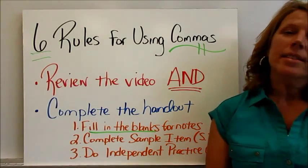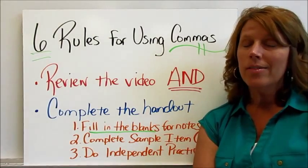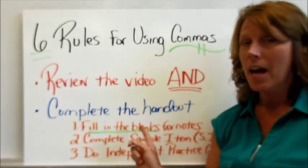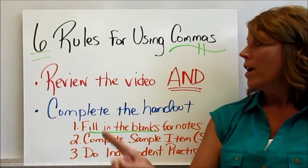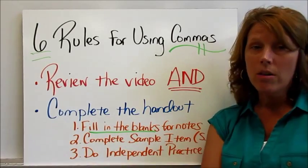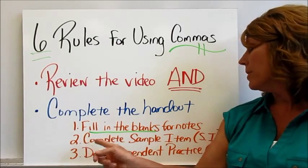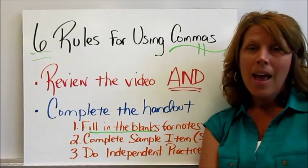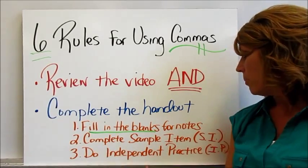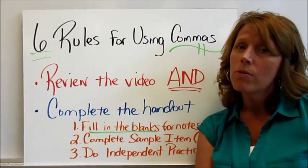Hello everyone, today we're going to be talking about six rules for using commas. You will be reviewing the entire video and completing the handout, so make sure you have your handout before you get started. You're going to be filling in the blanks for your notes, completing the sample item together, and then completing the independent practice item on your own. Let's go ahead and get started with the first rule for using commas.